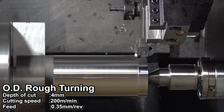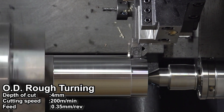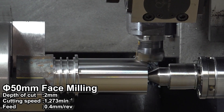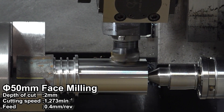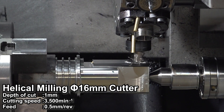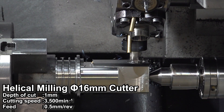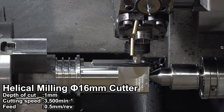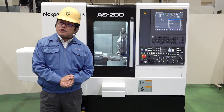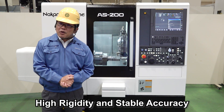As you can see, very stable heavy turning operations are available with the new design. Heavy-duty milling is also possible without any problem because of the strong milling construction. It can also machine workpieces with free-form surfaces. So this machine is used not only for mass production, but also for prototype machining. Many customers choose this machine because of its high rigidity and stable accuracy.